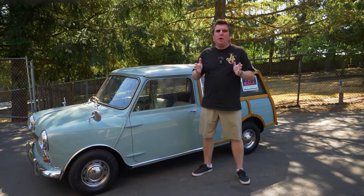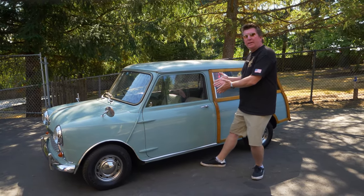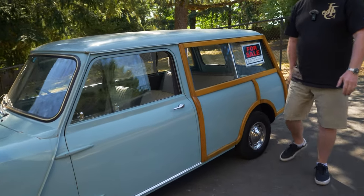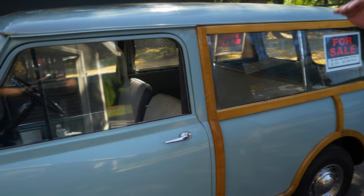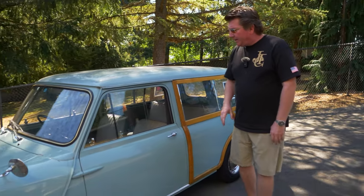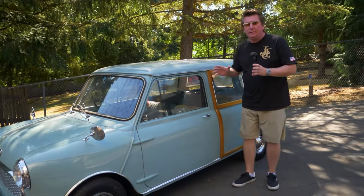Today we're going to look at a 1962 Austin Mini Countryman. It's for sale at $18,000, and it's a really clean example with only 37,000 original miles on it. This is a clean little car.